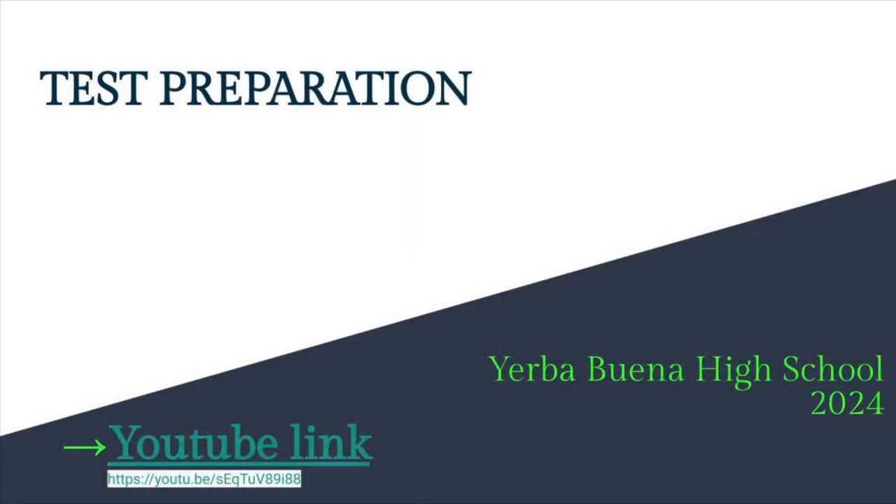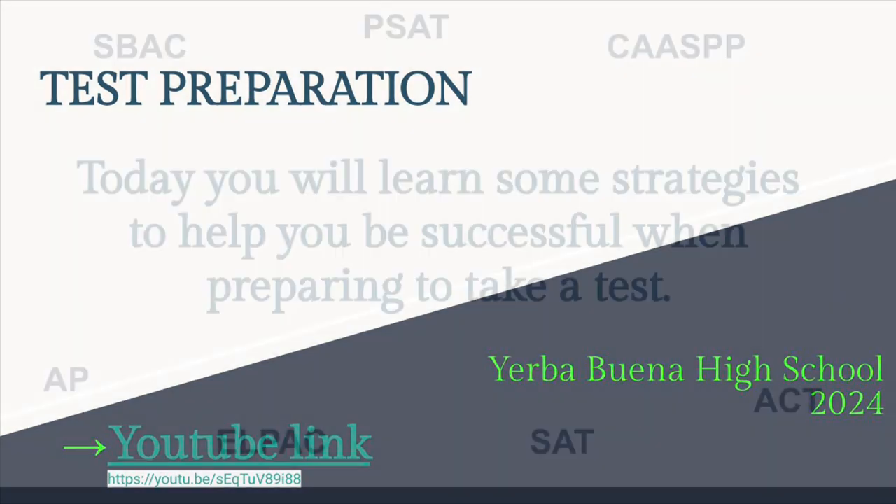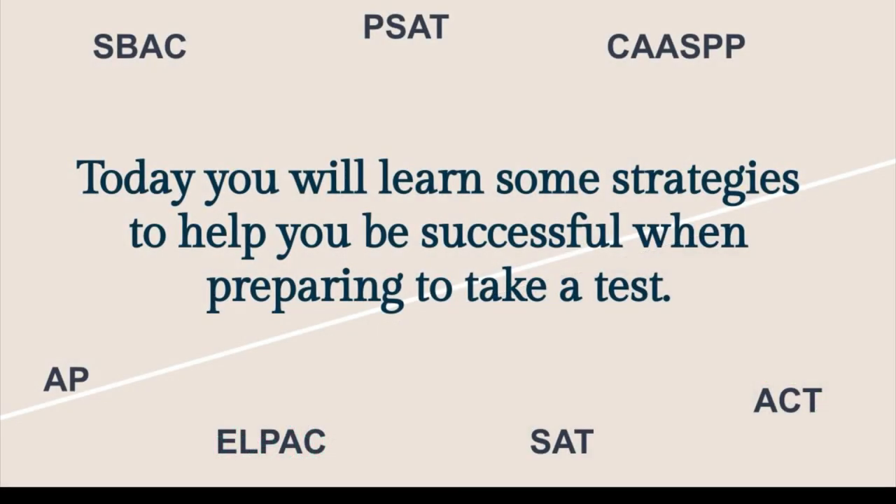Hello, Warriors! Mr. Vasquez here. Today's school-wide lesson is on test preparation. Today, you will learn some strategies to help you be successful when preparing to take a test.